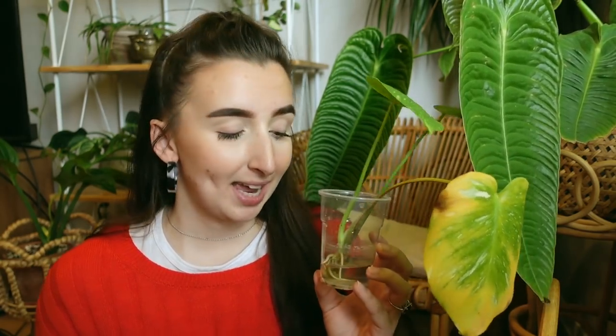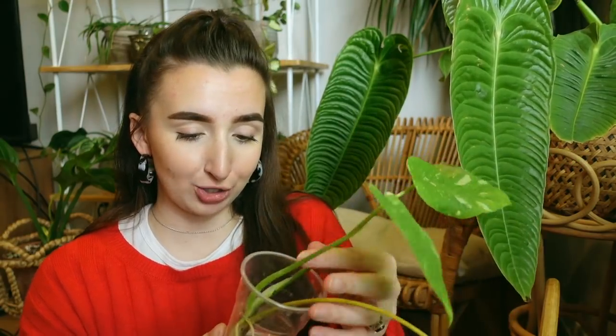I successfully rooted this plant in moss and perlite and it was doing really well — it had a really nice big juicy root. But I forgot to water it and those roots started to rot. Once the roots started to rot, I moved it over to perlite and then we started getting some stem rot, which is still kind of happening but I have seemed to keep it under control.